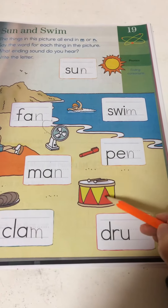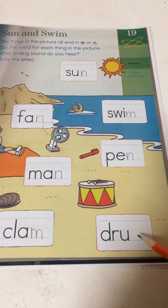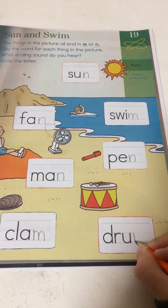Last one — drum. Drum. D, r, ah, m. So you want an M for this one.